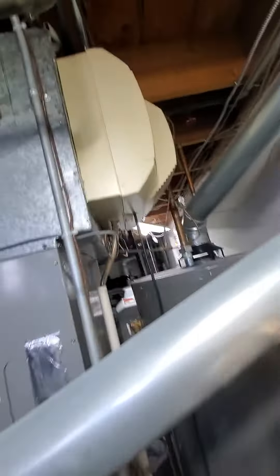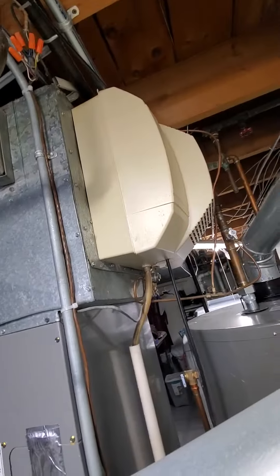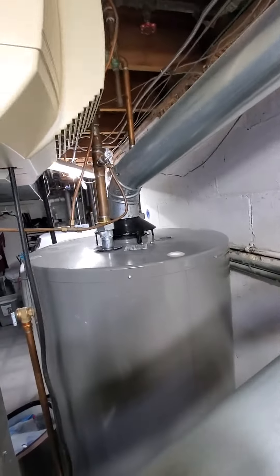There is an existing humidifier on here. Unsure if homeowners are currently using it, so I'll see if they want to keep it or if we should just delete the whole thing. But it is connected to an angle stop.